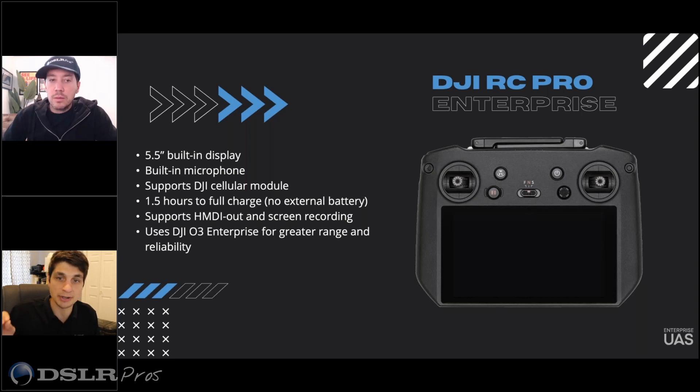There are some nice features on the RC Pro Enterprise, but I'm pretty excited about having a dedicated controller with a screen and SDK support. So you can load Drone Deploy, Sky Browse, and some other apps on there at a later date — UCGS, PIX4D, things like that.